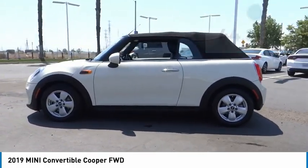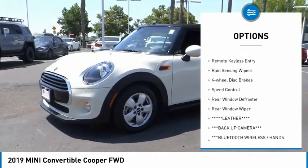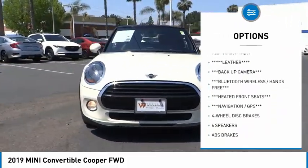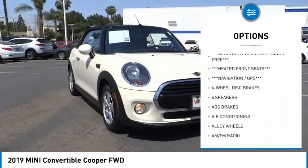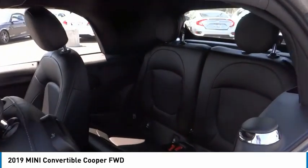Here are some of this vehicle's great options: electronic stability control, alloy wheels, brake assist, traction control, remote keyless entry, rain-sensing wipers, four-wheel disc brakes, speed control, rear window defroster, and rear window wiper.